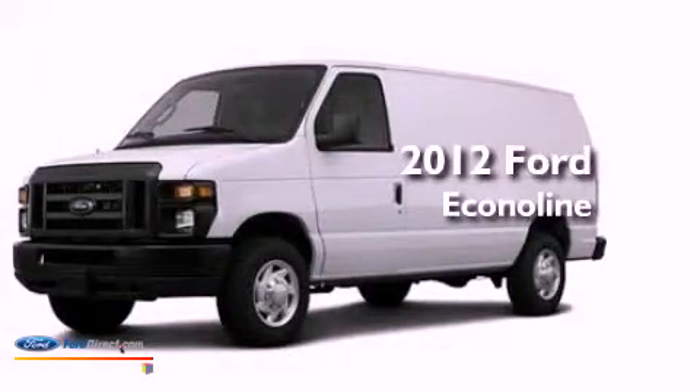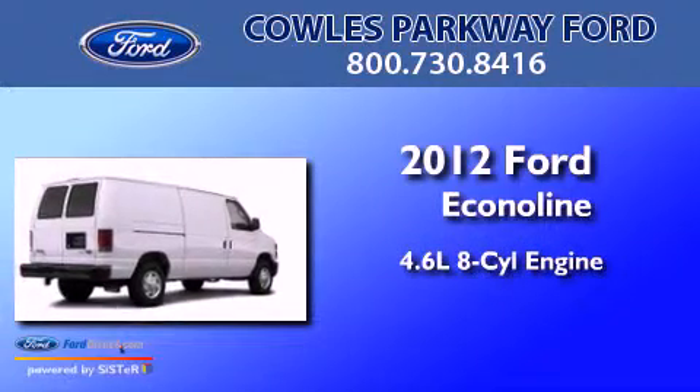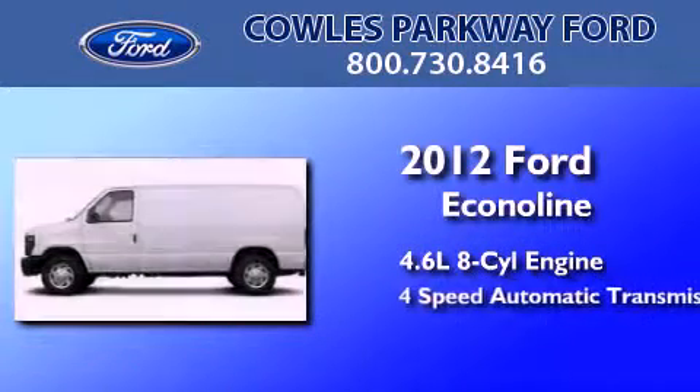This is a brand new 2012 Ford Econoline. It features a 4.6-liter, 8-cylinder engine and a 4-speed automatic transmission.